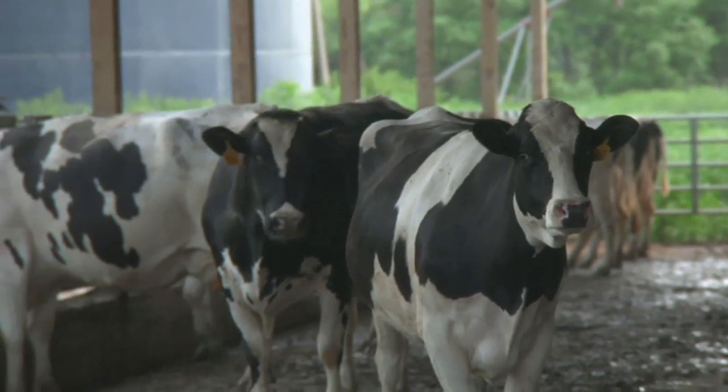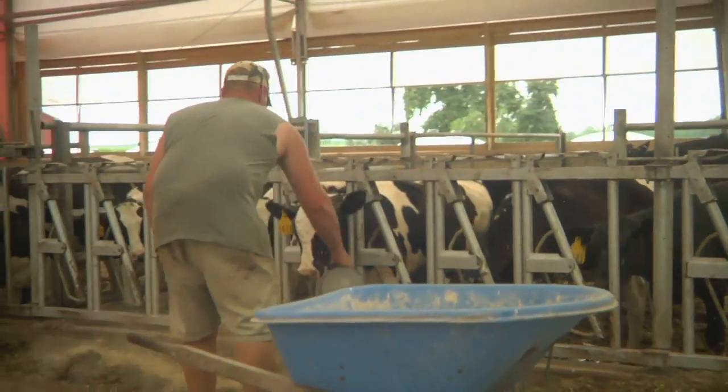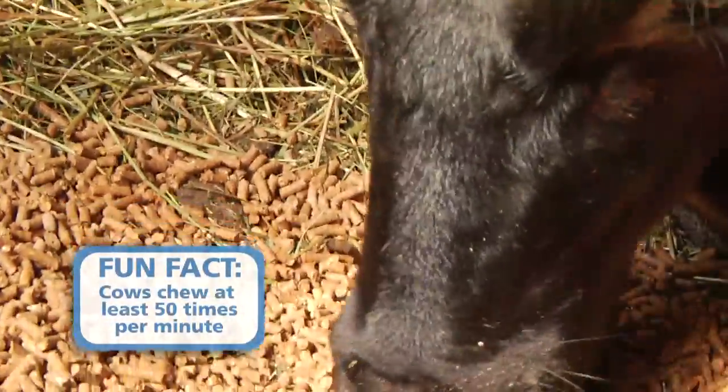Farmers work with dairy nutritionists who recommend science-based balanced diets of hay, grains, protein sources, and other vitamins and minerals.